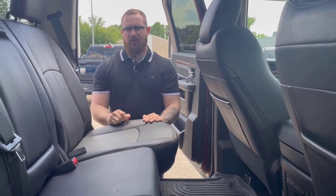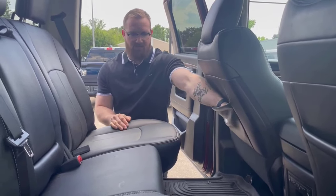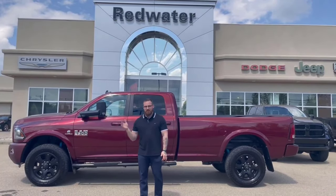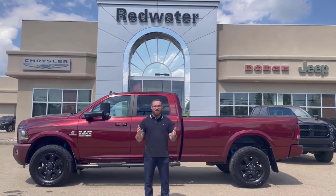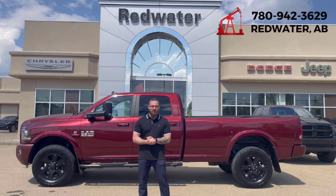There's a ton of storage space in the rear of this crew cab, including a little bit of storage behind the seats for all kinds of goodies. Well guys, this has been our 2018 Ram 2500 Laramie crew cab long box Cummins diesel. If you know the marketplace and you know your trucks, you know there's not very many of these around. If you're looking for more information or to make this one your own, give us a call at 780-942-3629.